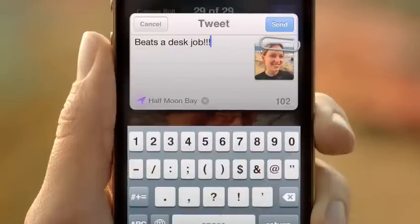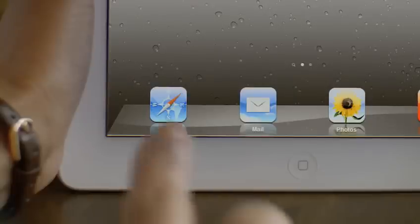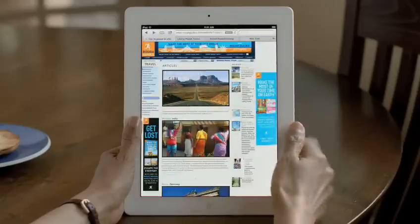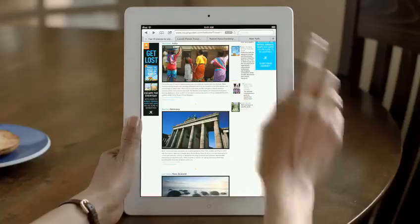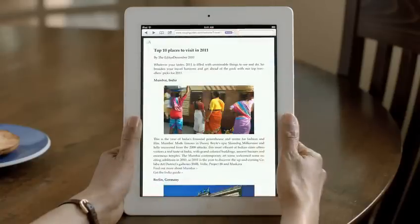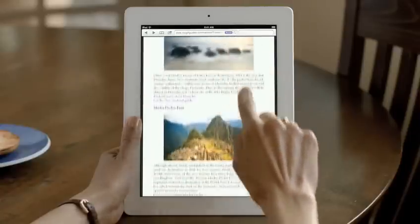When the original iPhone shipped, it revolutionized mobile web browsing. Safari was the first full-featured web browser that people could take with them. And now it's even faster and more impressive. Reader is phenomenal — it gets all the clutter out of the way, sets the font size right, and you just read through scrolling through the story.